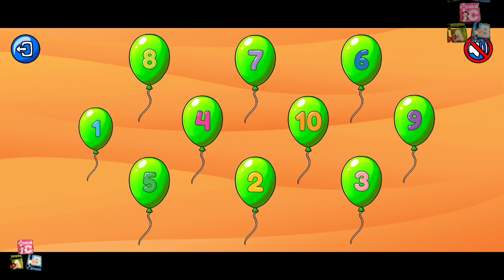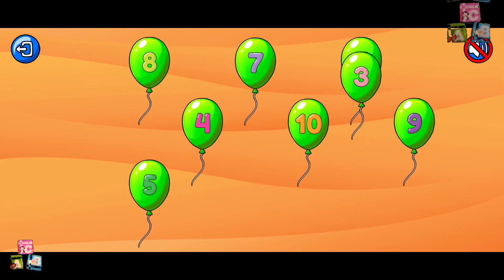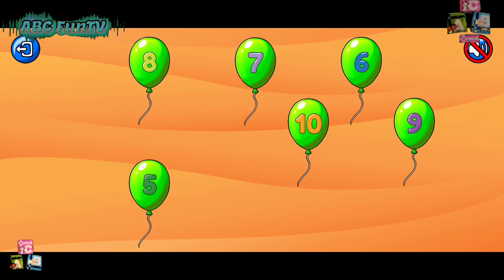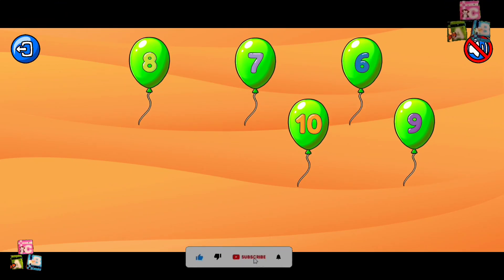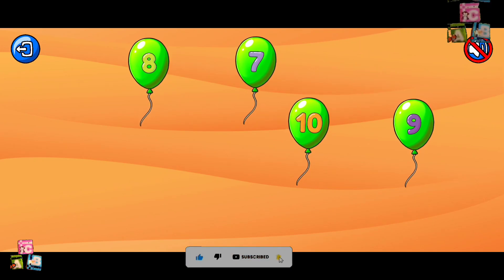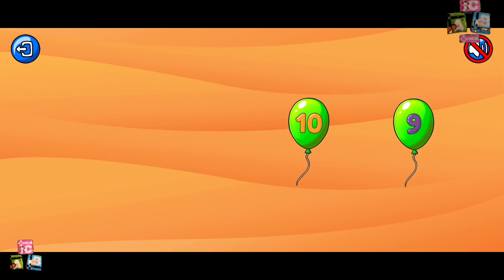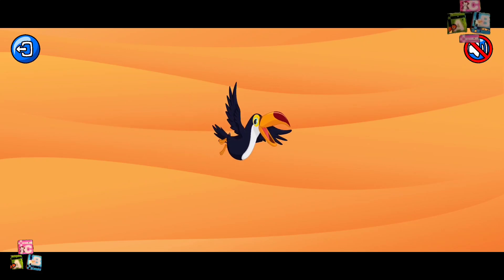One. Two. Three. Four. Five. Six. Seven. Eight. Nine. Ten. That was awesome! Let's do it again!